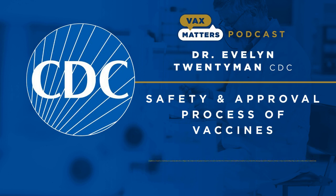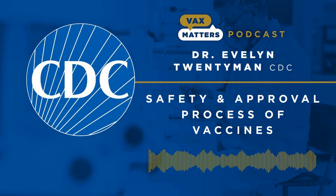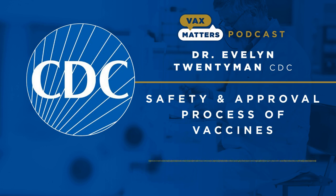FDA continues to monitor safety carefully. They require all manufacturers to submit samples from each vaccine lot prior to its release. Manufacturers also need to provide FDA with their test results for vaccine safety, potency, and purity. Each lot gets tested because vaccines are sensitive to environmental factors like temperature. FDA wants to be sure every lot is exactly the same and is super safe. FDA has very rarely recalled vaccine lots for concerns like mislabeling, minor contamination during production, or potential manufacturing problems.